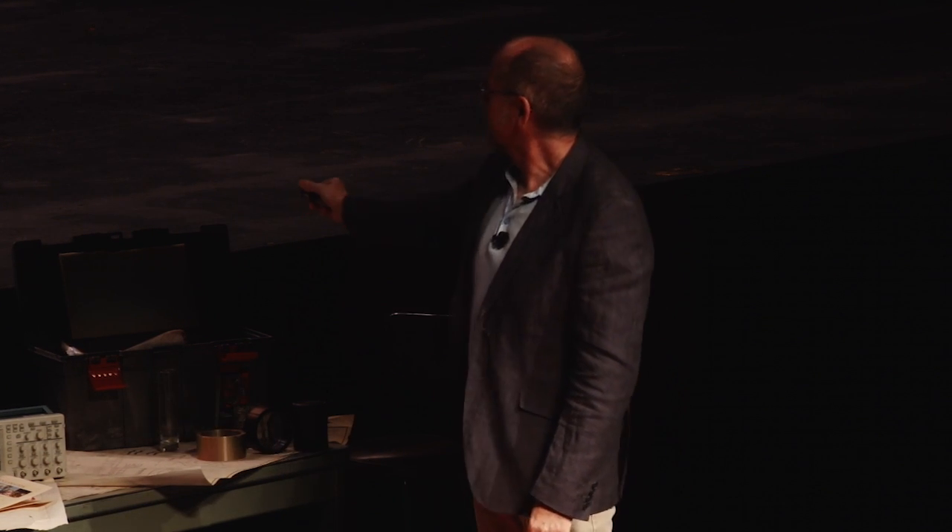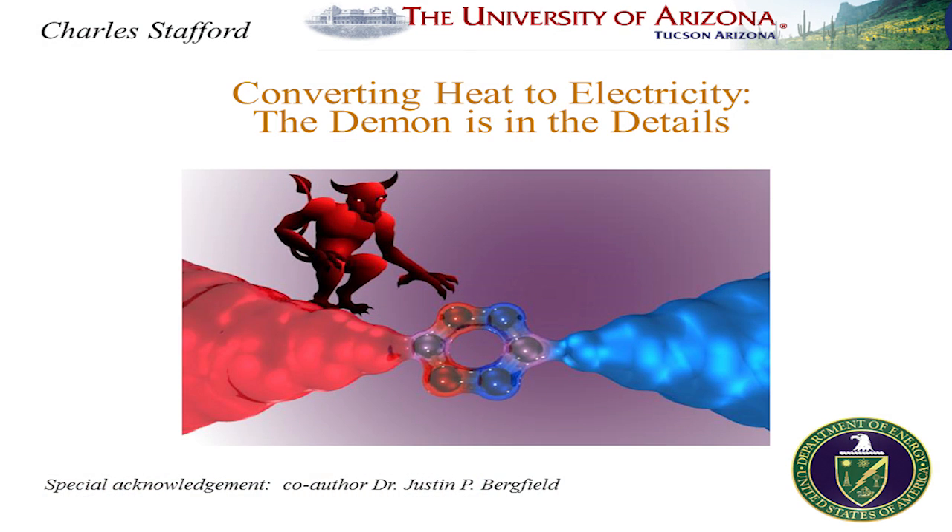I'd like to conclude here and also acknowledge my co-author on the invention, Dr. Justin Bergfield. Thanks for your attention.